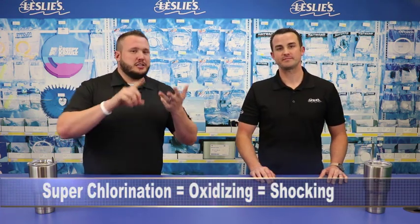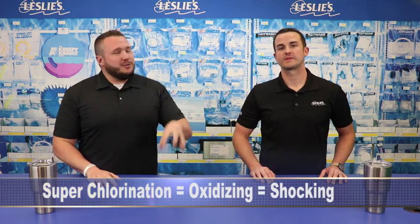Consumers should be super chlorinating, oxidizing, and shocking — all three of those are the same thing. And information from some of our partners shows that 80% of local pool owners actually under-shock their pool.